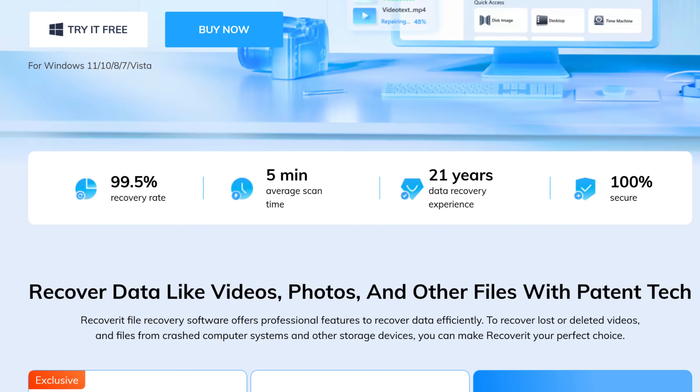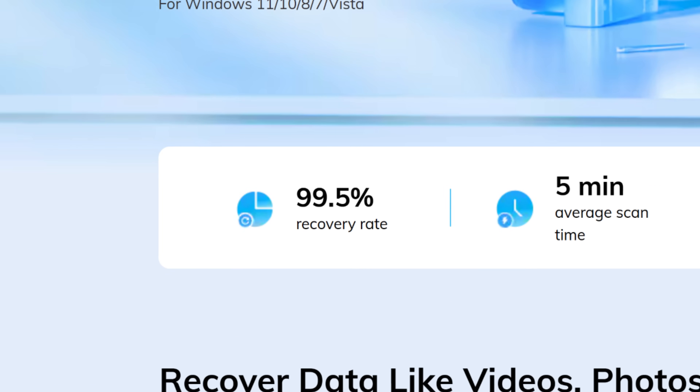Additionally, Recoverit has improved its recovery capabilities for external storage devices, boasting a recovery success rate of up to 99.5%. But now let's take a closer look at how it works.